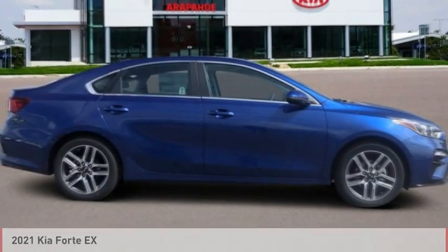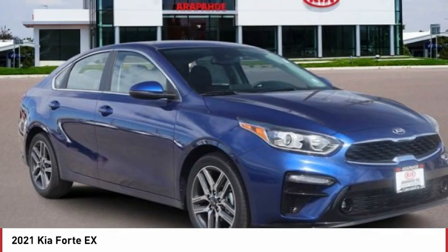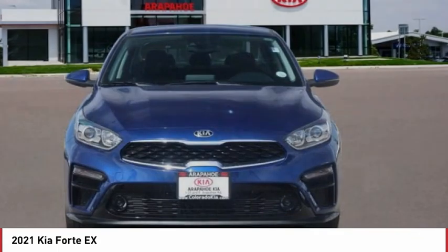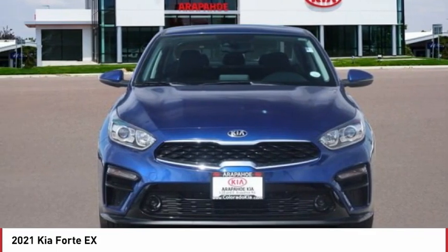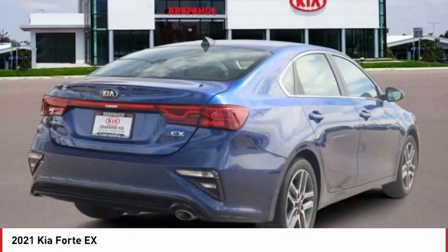Here to show you the 2021 Forte. If you're looking for a trendy and feature-laden compact sedan, the Kia Forte is for you. It offers an exceptional combination of innovative design, high-quality engineering, and outstanding value.